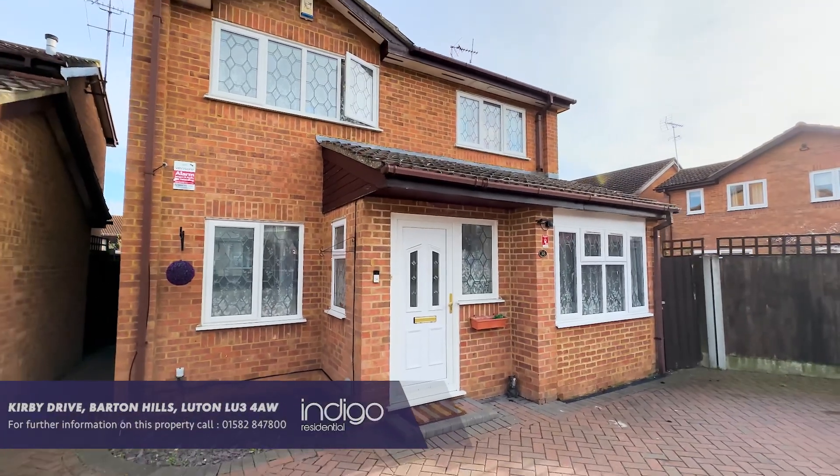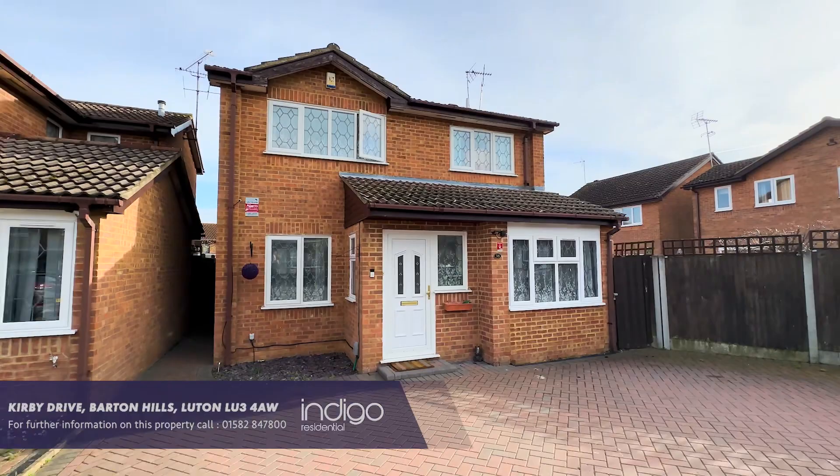Indigo Residential highly recommends this extended four-bedroom detached property.